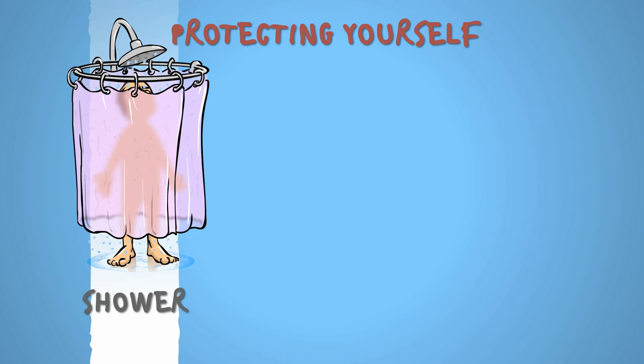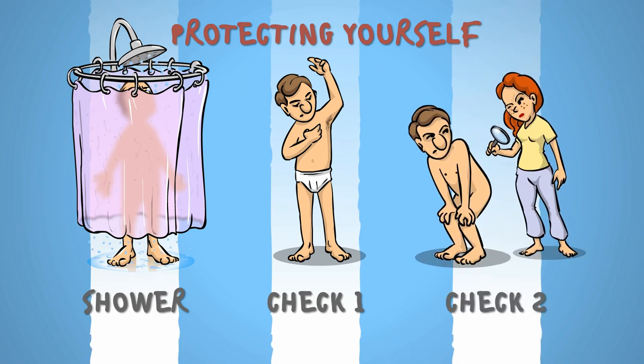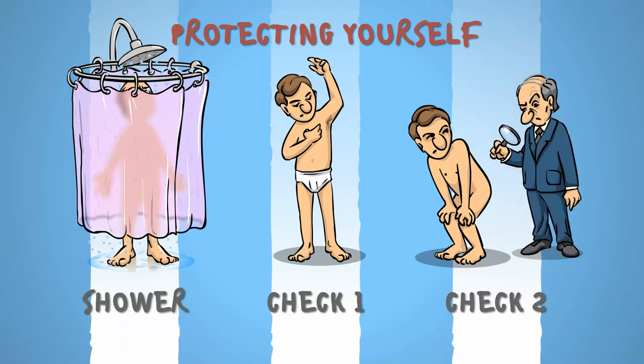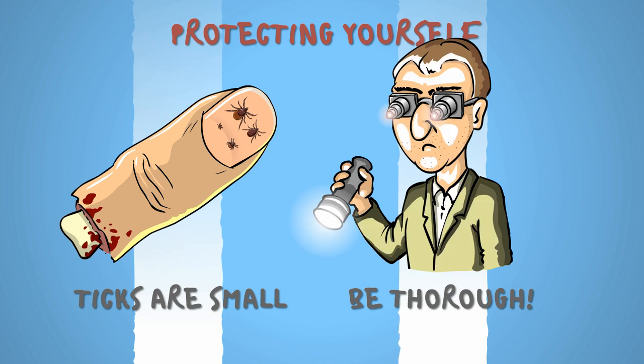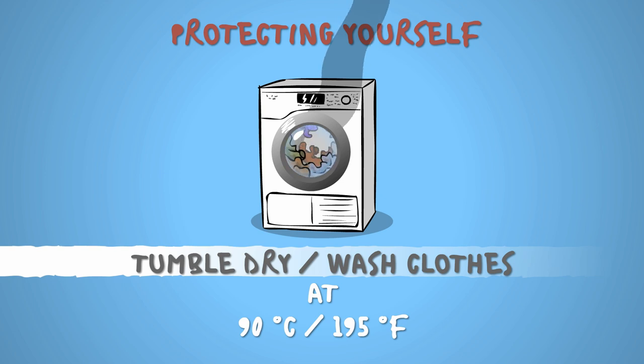When you get home, take a shower to remove any unattached ticks, then check your body for attached ones. Ask a family member to look at parts of your body you can't reach. If you live alone, ask a neighbour or your local representative. Remember, ticks are hard to notice, especially the young ones. Good eyesight and good lighting are of key importance. Tumble dry or wash your clothes at a high temperature. The heat will destroy stowaway ticks and possibly some of your clothes as well.